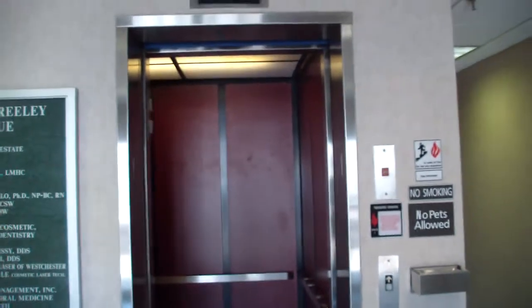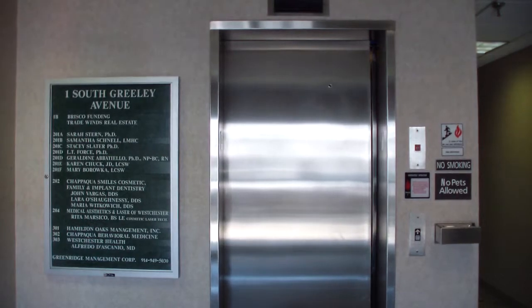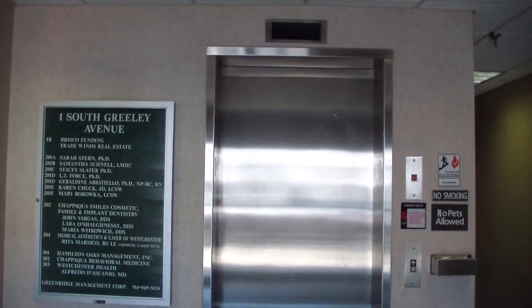I'm going to get out of here now because this thing is pretty busy. The door takes forever to open. Overall, a nice elevator. No pets allowed in this building. That's it.